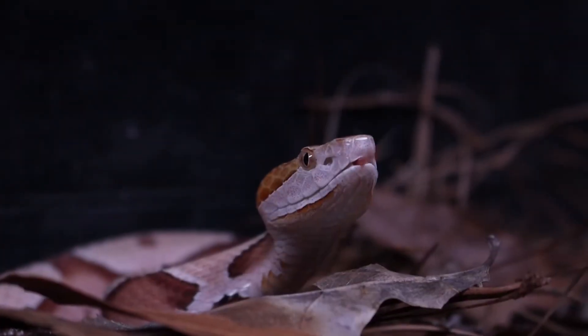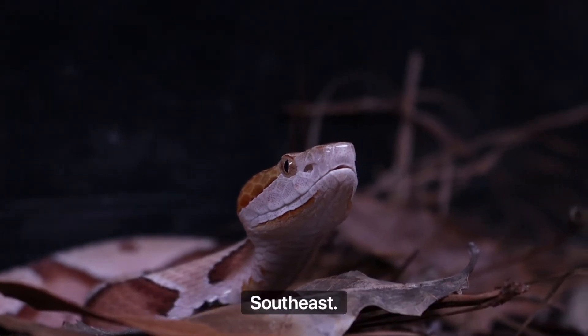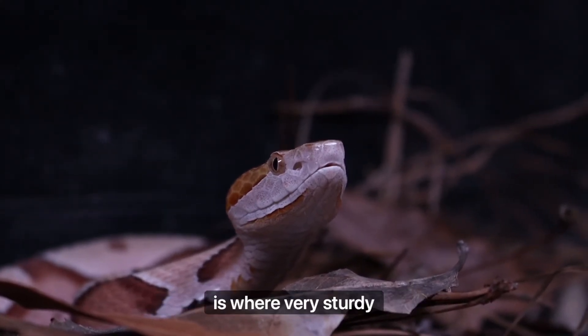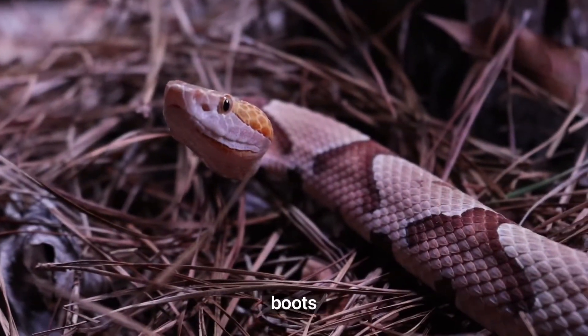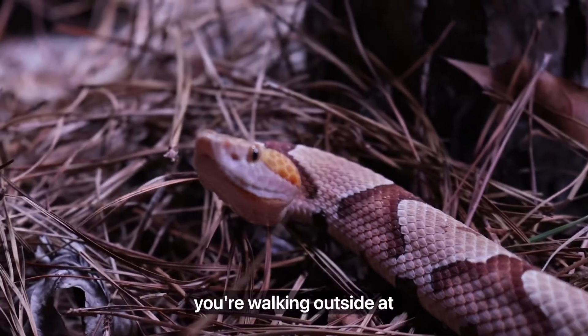The good news is one of the best ways you can stay safe here in the southeast when it comes to venomous snakes is to wear sturdy footwear like leather boots, watch where you put your hands, and always use a flashlight whenever you're walking outside at night.